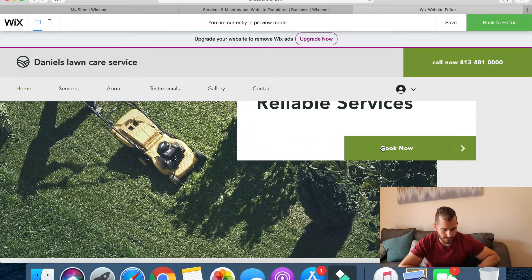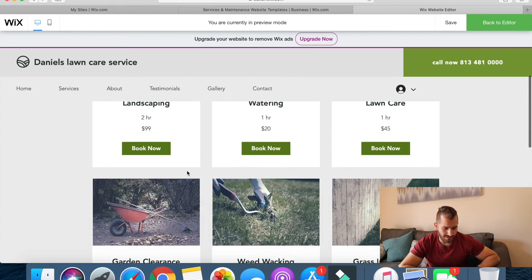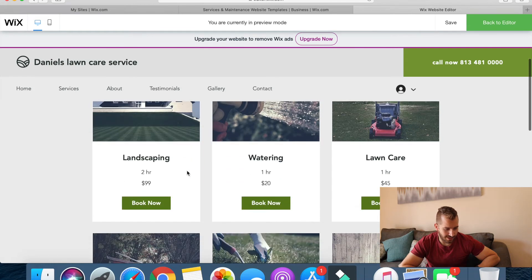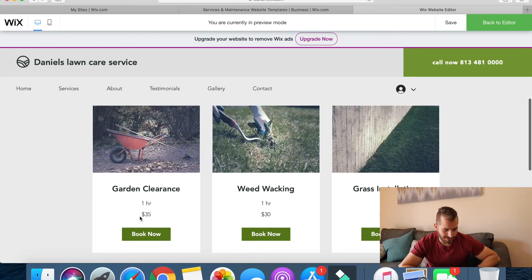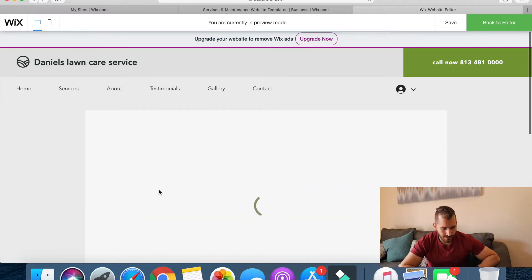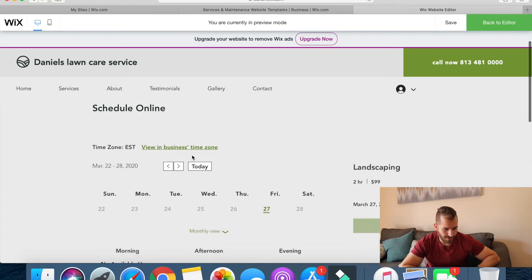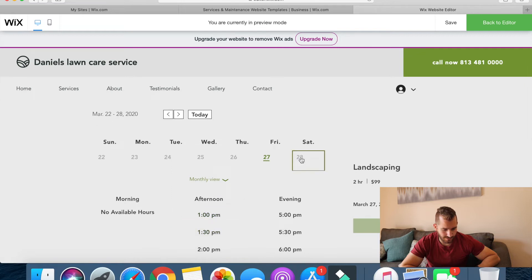Let me see — Book Now. So this is pretty cool. You have landscaping, watering, lawn care, garden, weed wagon, grass installation, and the prices are right there. Let's say I want to book landscaping. You can schedule it — let's say I want it Monday at 1 p.m.